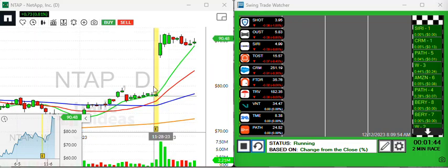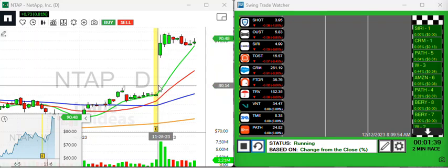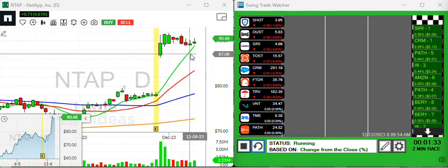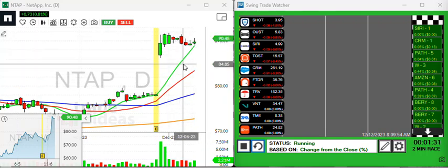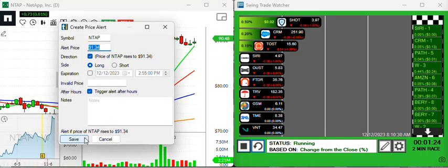INTAP is another nice setup. If you look here, earnings is on this yellow mark right here — it gapped up and boy, it's not pulling back much at all. That's exhibiting a really strong pattern. Entry is subjective, but if you just want to wait for close to that monthly high, just put your price alert so you'll be notified maybe a little bit early.